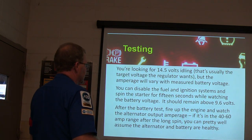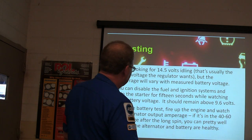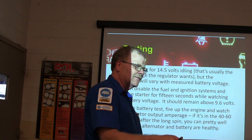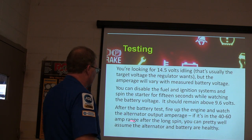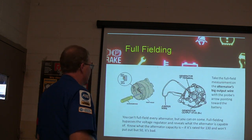Disable the fuel and ignition system, spin it for 15 seconds — it should remain above 9.6 volts. After the battery test, fire the engine up and watch the alternator output, because you've already pulled a good bit out of the battery. You'll see alternator output should be in the 40 to 60 amp range, sometimes a little more. You can then reasonably assume the alternator and battery are healthy.